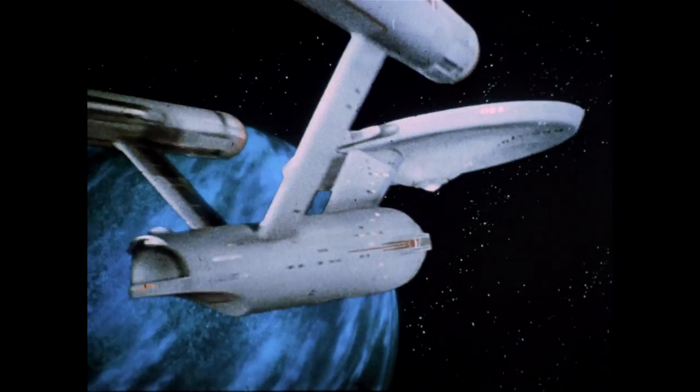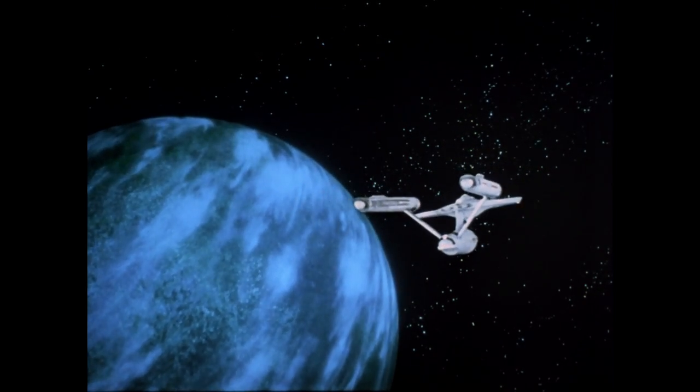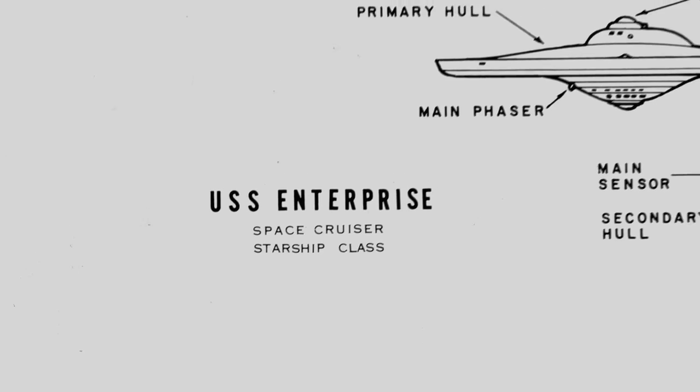I mean, I have one on my desk. There's something about the design of the Enterprise that haunts people. It's never been equaled — it just looked right. It looks kind of like a sailing ship; you can almost imagine it's a space sailing ship, but at the same time it looks like a NASA design. So it was perfect in its believability.